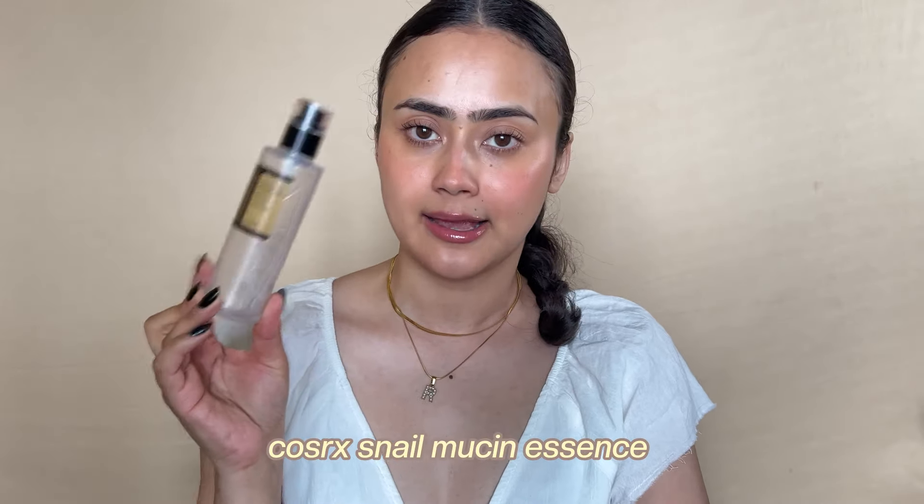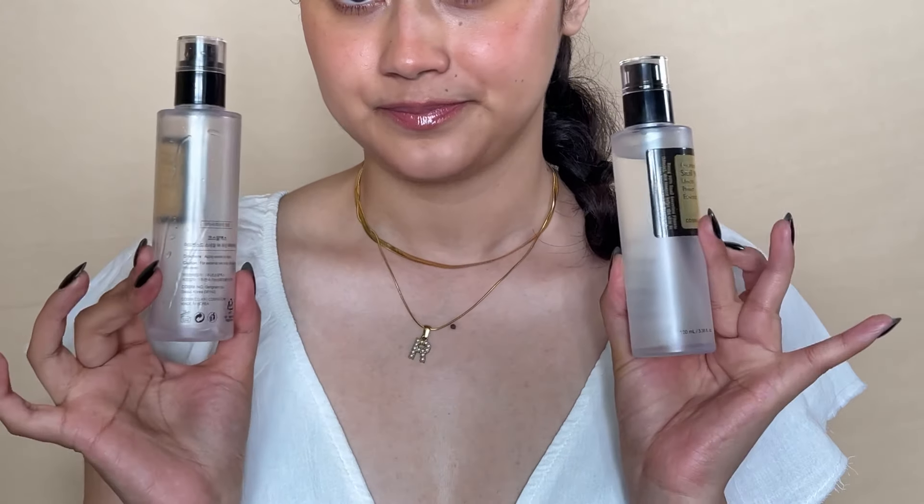Moving on to skincare empties — the COSRX Snail 96 Mucin Power Essence. This was my second bottle and I've completely used it up. I already have a backup. There was a time I emptied two bottles using it religiously. This is just one of those products I like to always have in my stash.